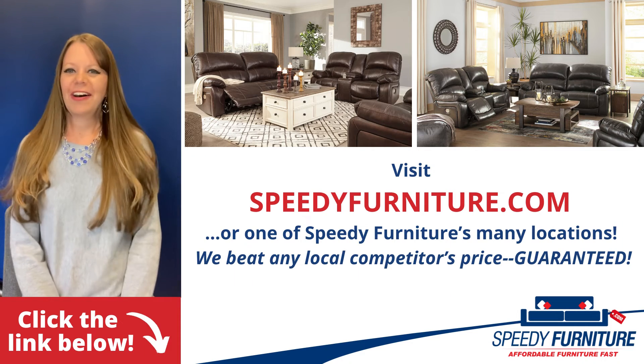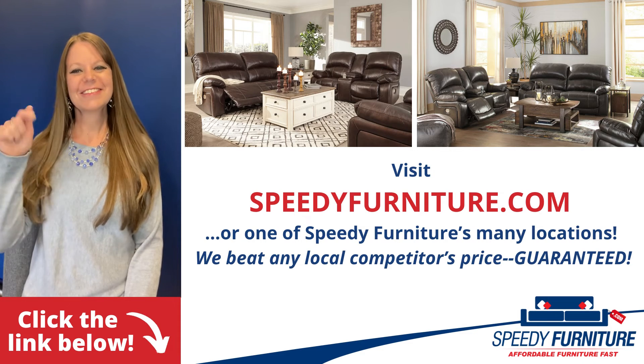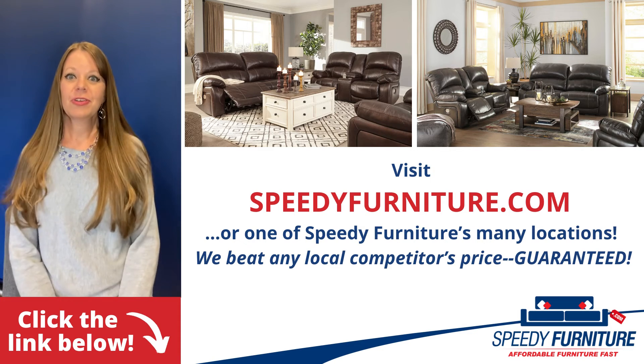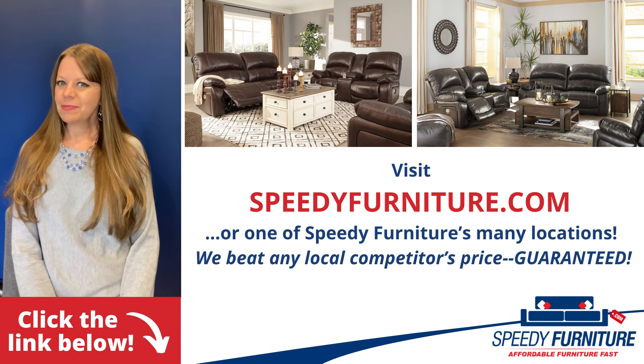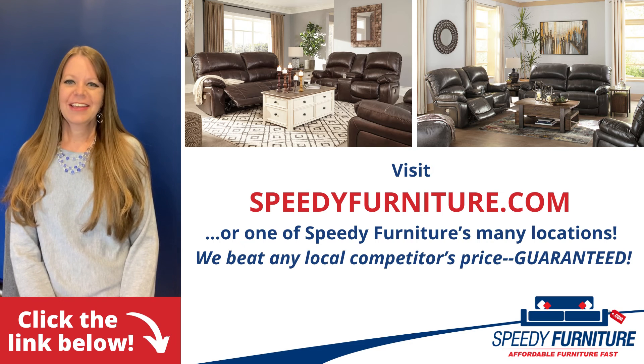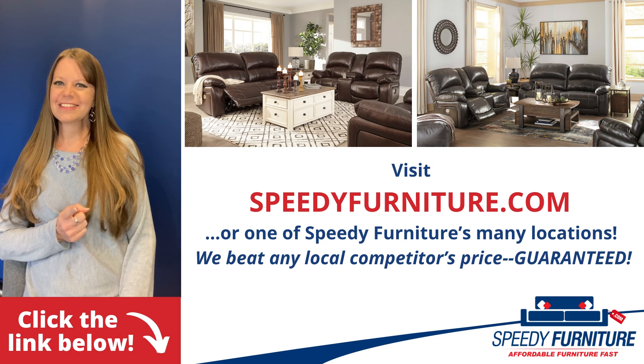Want to see all the pieces and colors available in the Hallstrung series? Just click the link below. You can go to speedyfurniture.com to find one of our many locations near you. And remember, we'll beat any local competitor's prices — guaranteed.